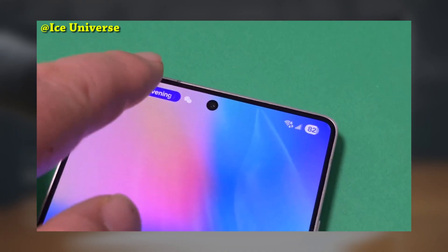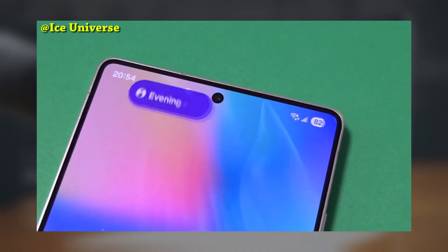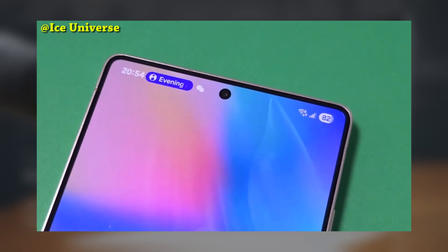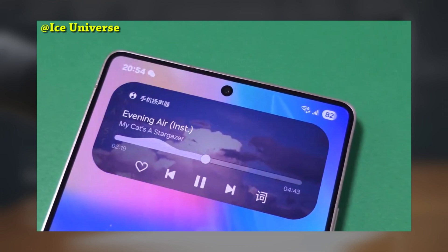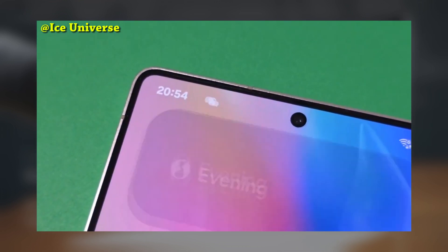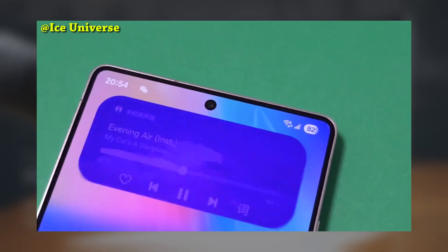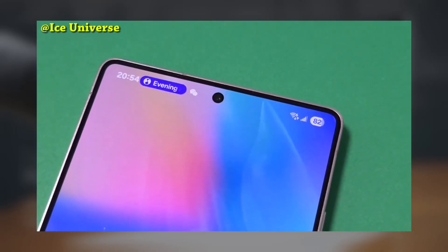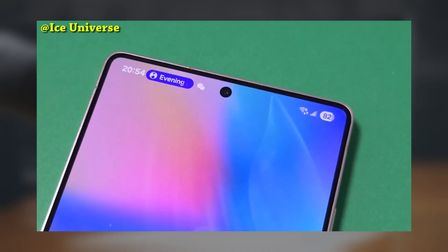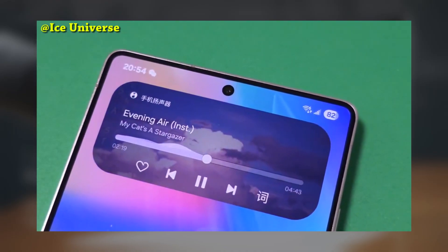The Galaxy S24 has the edge in media controls. On the Galaxy S24 running the One UI 7 beta, there's a handy feature where the Now Bar can be minimized into a small pill-shaped button right in the status bar. It's an interactive button that, when tapped, instantly opens the media player widget, giving you quick access to your playback controls. It's seamless, intuitive, and super convenient when you're trying to control your music or videos without fumbling through multiple menus.